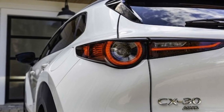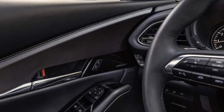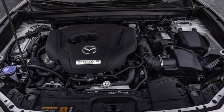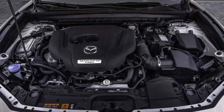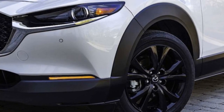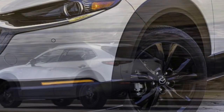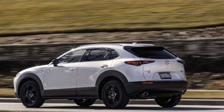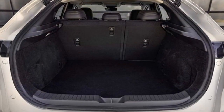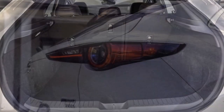The turbo engine is essential for buyers seeking quick acceleration from a standstill or for navigating bustling city streets. With its 250 horsepower and 320 lb-ft of torque, the CX-30 delivers impressive performance, but these figures are achieved only with premium fuel. On regular fuel, it produces 227 horsepower. While the flexibility to use regular fuel is convenient, most similar-sized mainstream SUVs don't require premium fuel. Nevertheless, the CX-30 stands out as one of the most powerful vehicles in its class, whether luxury or not.